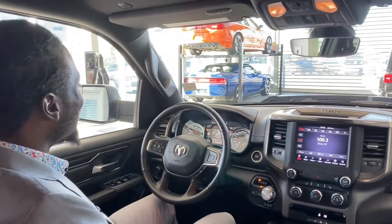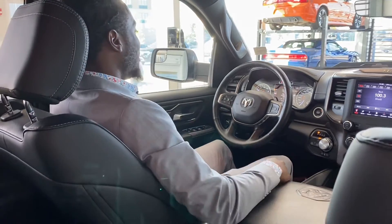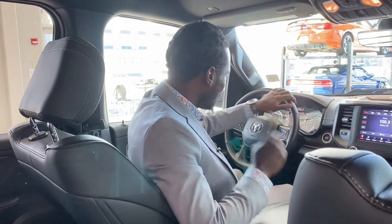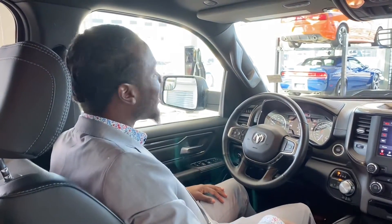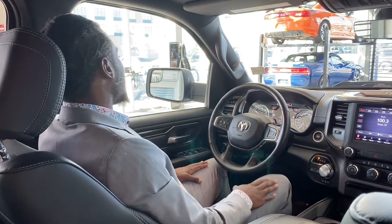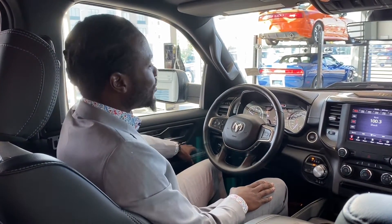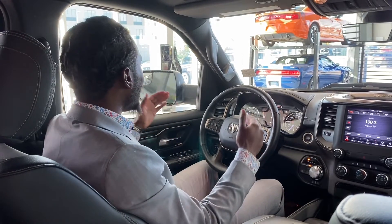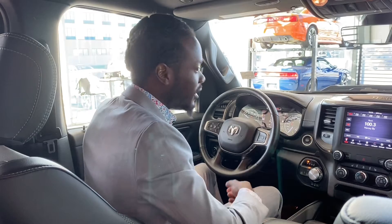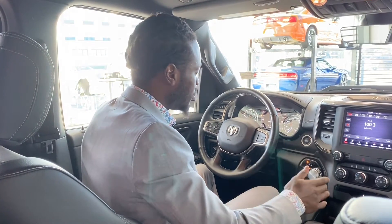You've got power seats with lumbar support, so you're nice and comfortable without worrying about your back aching. You've got power windows, power locks, and manual folding side mirrors. So if you're getting tight in a spot and need a little more wiggle room, press that button and you're all good to go.